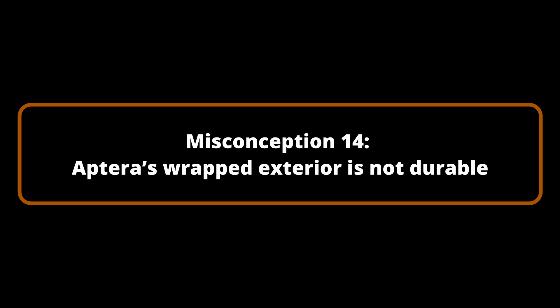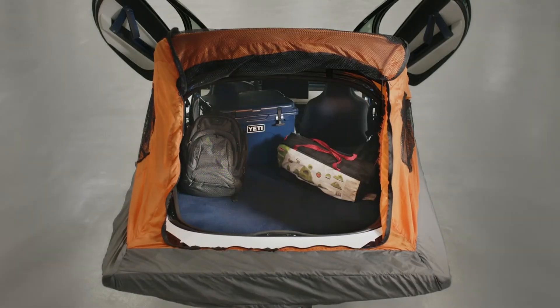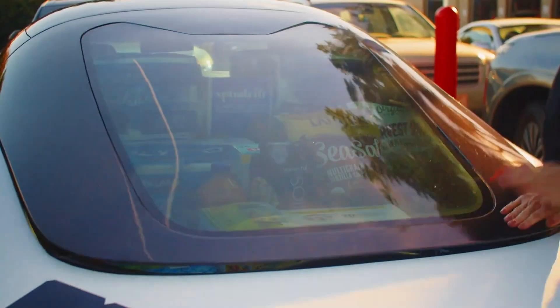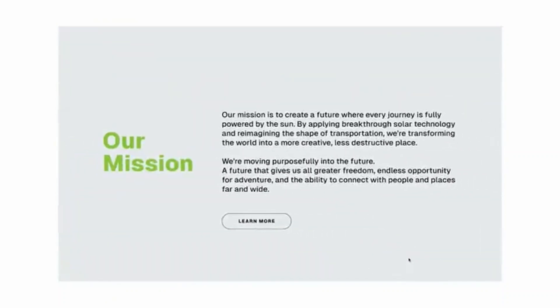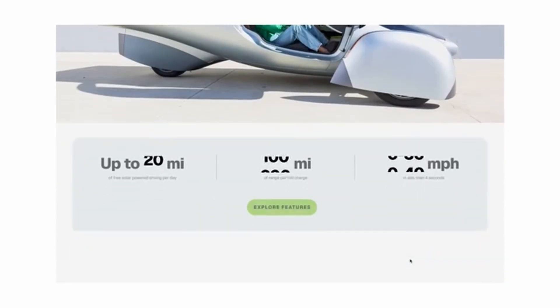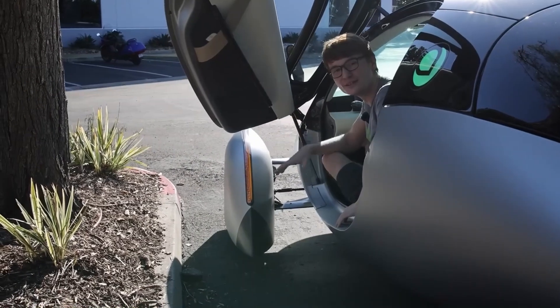Misconception Number 14: Aptera's wrapped exterior is not durable. Some individuals are apprehensive about the durability of Aptera's exterior finish due to its partial wrapping. Aptera vehicles will only be wrapped where necessary, predominantly on the sides, and will not be wrapped on the top or bottom where the majority of potential damage occurs. An exceptionally durable coating is used, which is more environmentally friendly and reduces the necessity for conventional painting by 98%, while also offering critical UV protection for the composite body. This wrap simplifies damage repair and color changes. Aptera's coating is expected to endure 5 to 10 years even in aggressive UV environments.